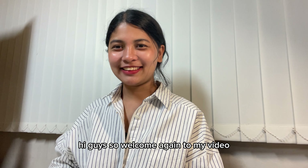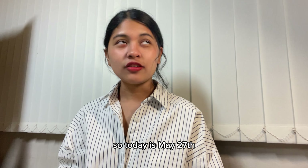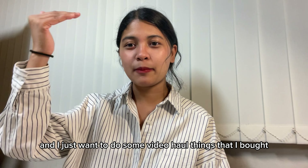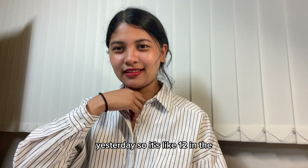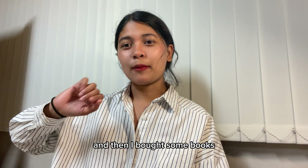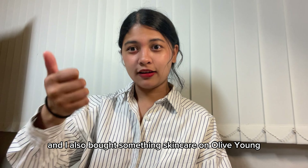Hi guys, welcome again to my video! Today is May 27th and I wanted to do a haul video of things I bought yesterday. It's like 12 midnight, so I want to share with you guys what I bought in Kyobo, which is a big store in Korea. I bought some books and also some skincare from Olive Young.